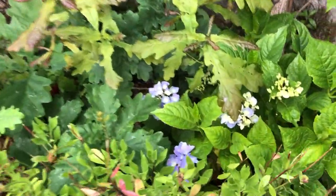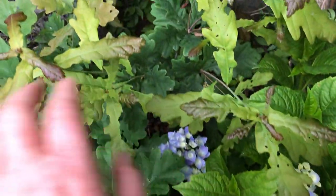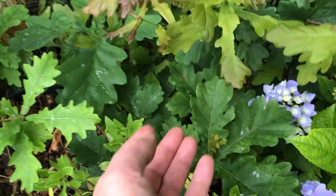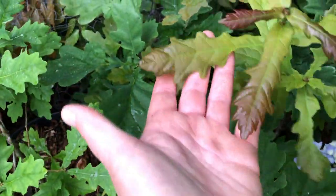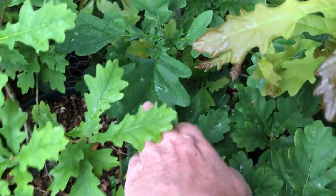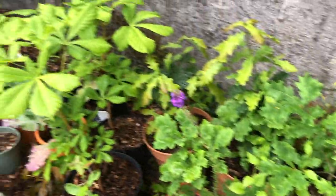Over here — this is a cutting I took a number of years ago, filling out. And then here you can see one, two, three different oak trees. Do you see that? A red oak, I think this is a pin oak, not quite sure what oak that is. All from acorns picked and planted.